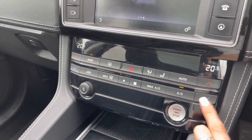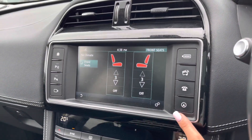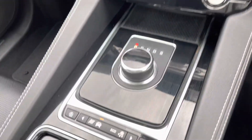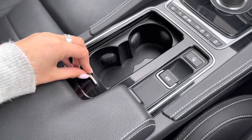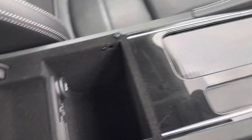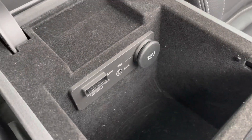You have temperature controls along with heated front seats, which are definitely a luxury especially in winter. You also have different driving modes depending on the weather or where you may be driving. There are two centre cup holders, and in your armrest you have some storage along with different charging ports, which is really great for long journeys.